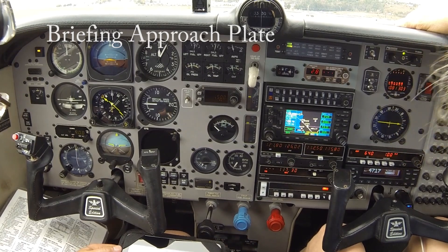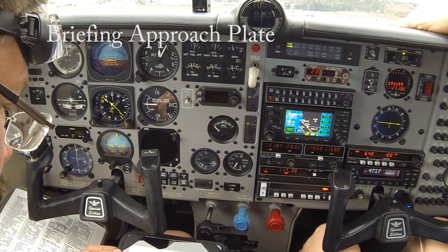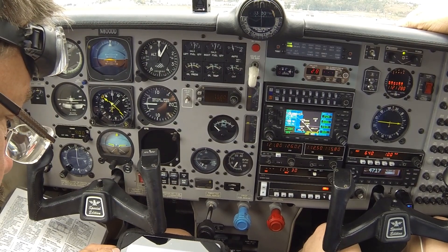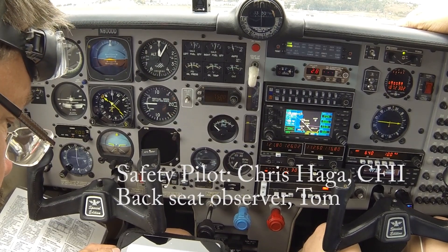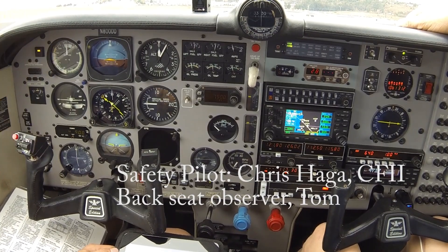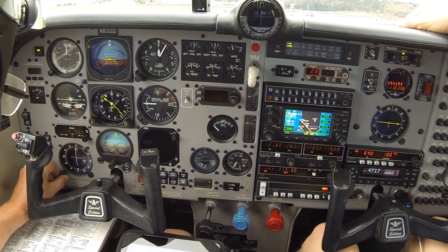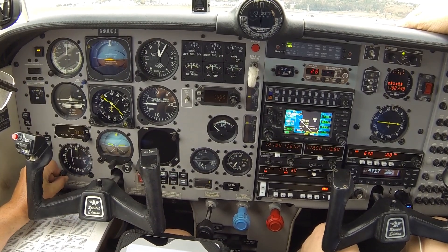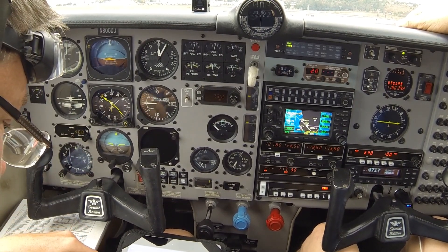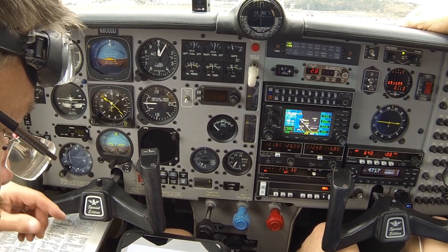So we're going to go into Oxnard ILS. ATIS is 118.05, tower is 134.95. Cross radial for NELLY is Gilmore 198, so we've got Gilmore dialed in, got 198 for the cross radial — that'll put us at NELLY.